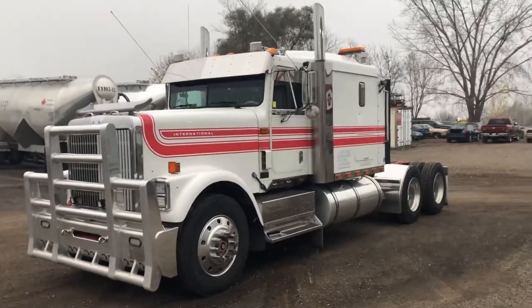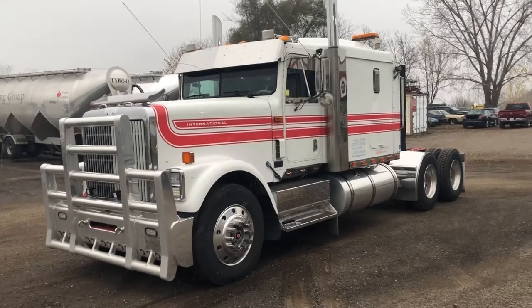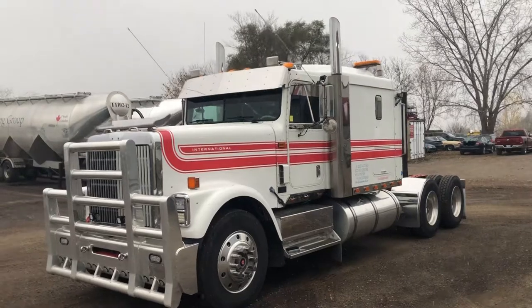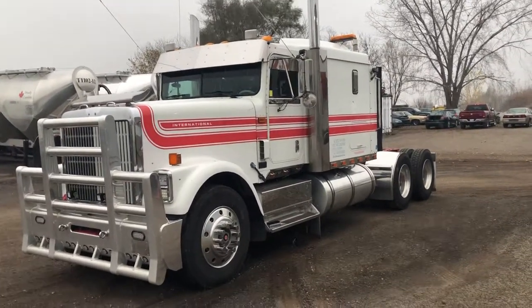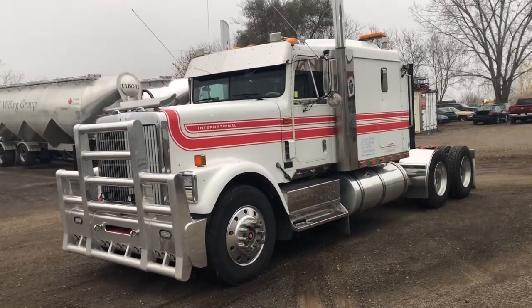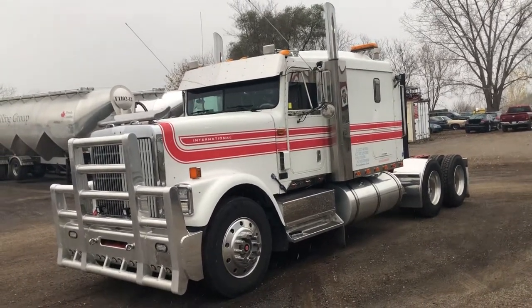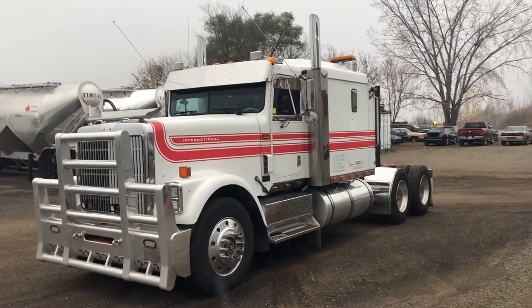Good afternoon, this is Rob at Next Truck Sales. I want to introduce you to our 1998 International 9300 series tractor. I'm going to do this video in probably two or three parts — there's a lot of bits and pieces to show. The hood is quite tricky to lift up, so I'll probably do a video on the outside of the truck, possibly with the inside, and then I'll get the hood up and take you around under the hood.